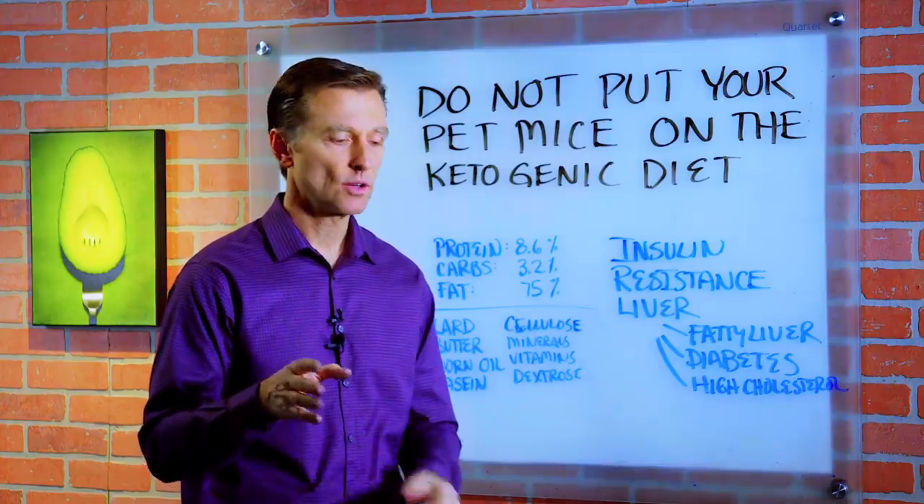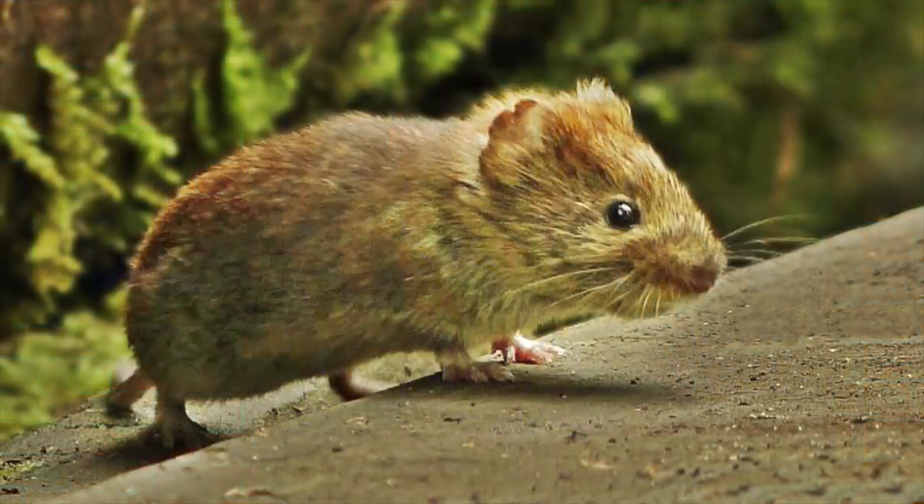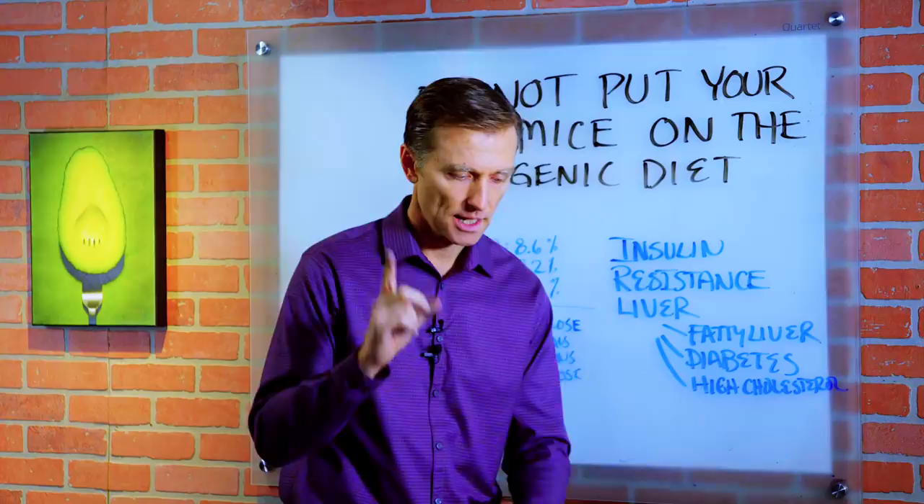Hey guys, I just wanted to create this video based on a new study that was released to make sure that you don't put your pet mouse on the ketogenic diet. If you have gerbils, you have hamsters, do not put them on a ketogenic diet. Here's why.